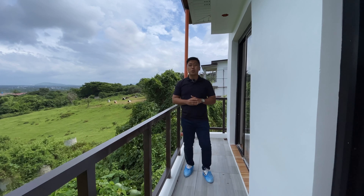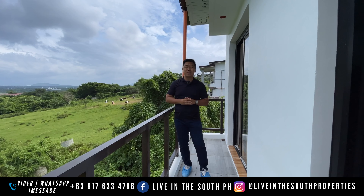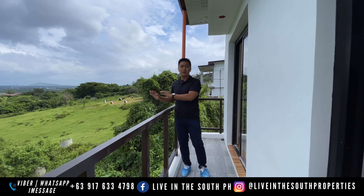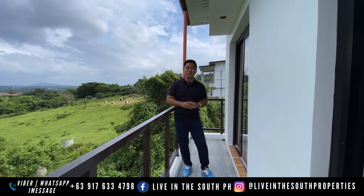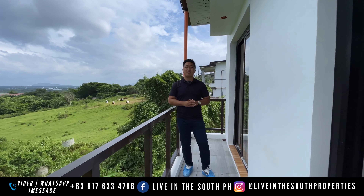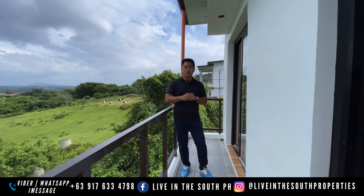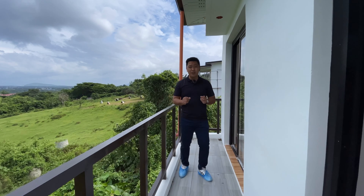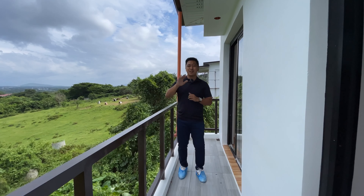Thank you very much for watching our house tour today. If you'd like to know more about Morningfields and other Demeterland projects — from the Celestina house model all the way to the Adelaida house model — you can contact us through the information posted on screen: iMessage, Viber, and WhatsApp, as well as our Facebook and Instagram accounts. Once again, this is Armand Cruz and I hope to see you soon in my next house tours. Bye guys!